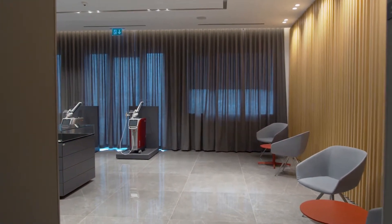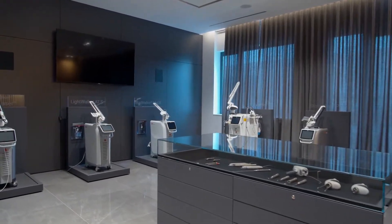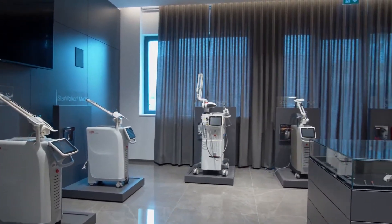This is our showroom where we can admire all of Fortuna's laser systems and accessories in one place. In fact, we often use this room as a greeting point for new clients.